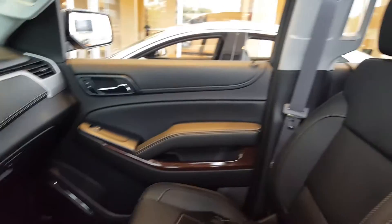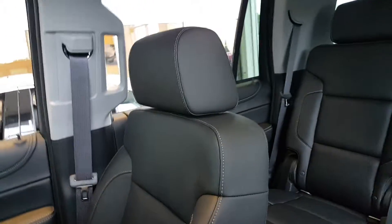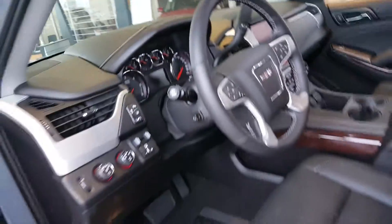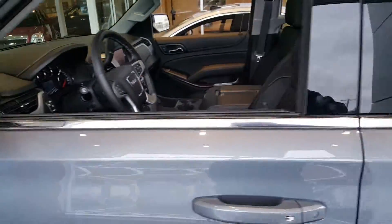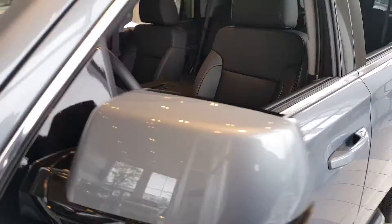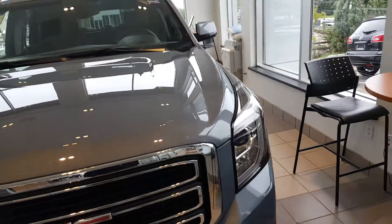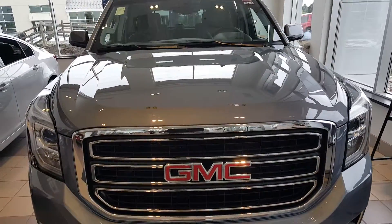It includes six months of OnStar, three months of XM Radio, and Bluetooth connection. Very nice vehicle. If you'd like to see this or any of our other Yukons currently in stock, my number is 262-409-2600.